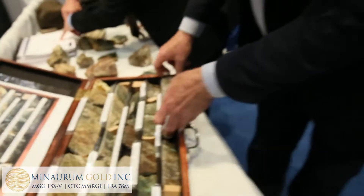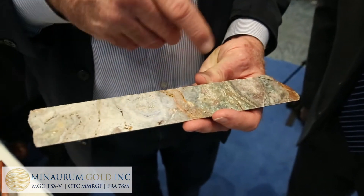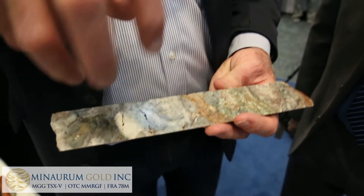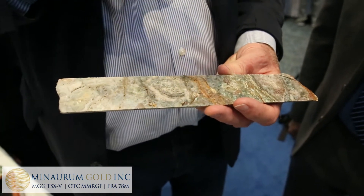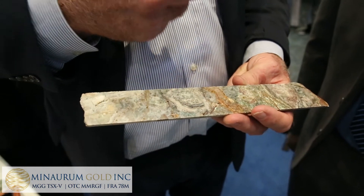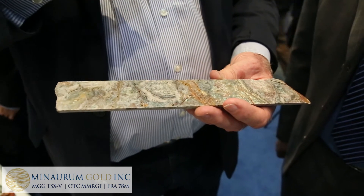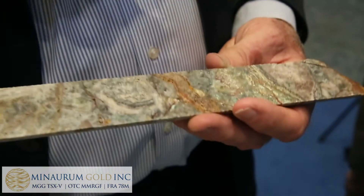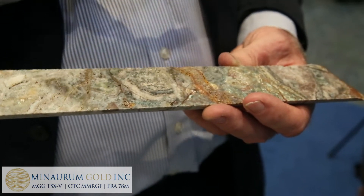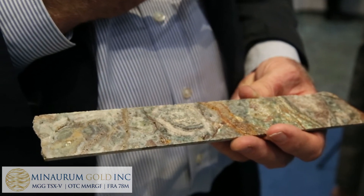The other thing you want to see is what we can see right here — multiple stages of vein mineralization, breakage, rotation, brecciation — which just means broken rock. It's all glued back together by later stages of mineralized quartz. That's telling you it's a long-lived, multi-stage, multi-pulse vein, and that's all very positive. Early in exploration, you want everything to tell you you're in elephant country.